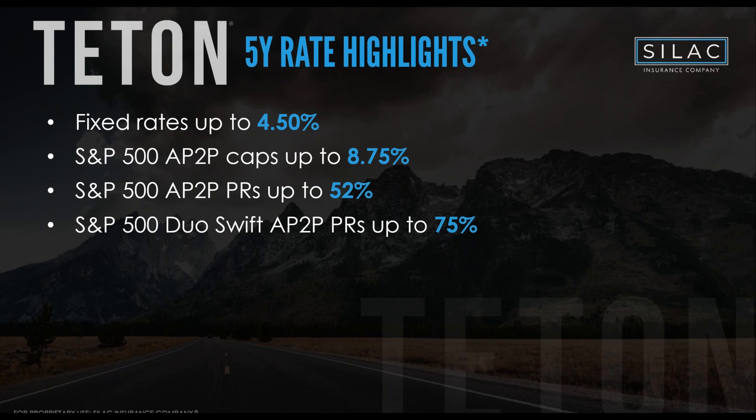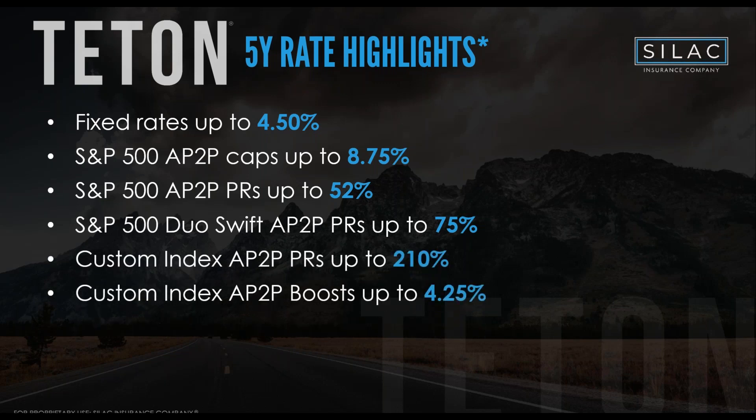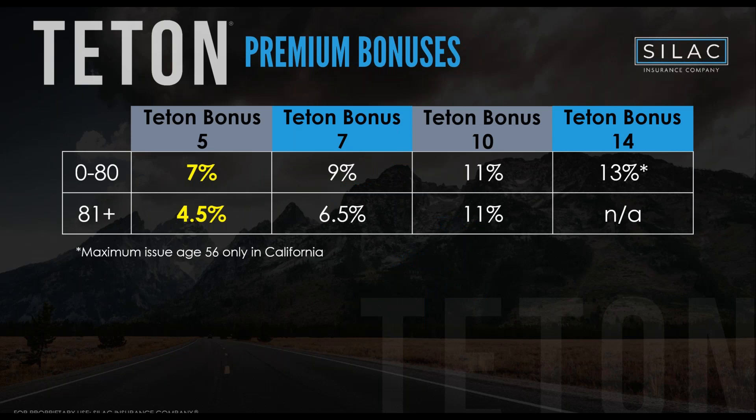The Duo Swift vol-control hybrid index on the five-year is 75% — same as the 14-year. Vol-control indices come in at 210%, and the Boost strategy is 4.25% as well. The big question everyone asks: what are the premium bonuses with this product line?